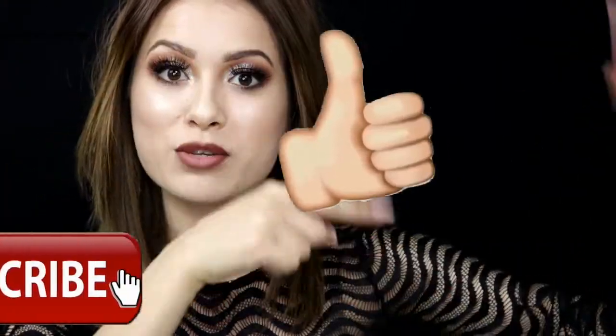Hi guys, welcome back to my channel. In today's video I have my monthly favorites — the products I've been loving for the past month of April. I'm super excited to be filming this because these are very chill, laid back videos. If you're not subscribed, make sure to hit that subscription button, give this video a thumbs up for more monthly favorites, and let's jump right into the video.